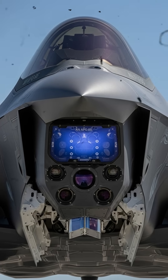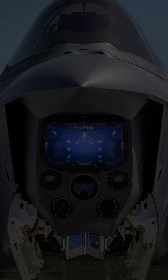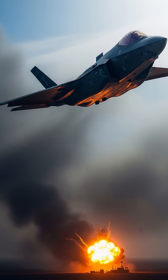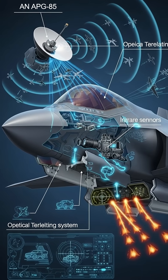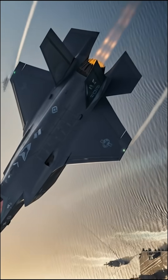The F-35's biggest advantage is its stealth design. With radar-absorbing materials, carefully engineered body shape, and internal weapons bays, it can fly undetected deep into enemy territory. For its adversaries, the F-35 could already be there before they even realize it.